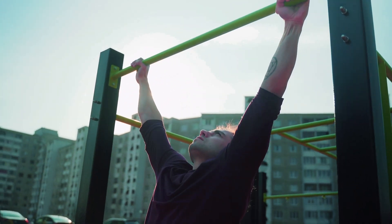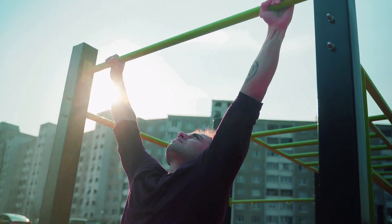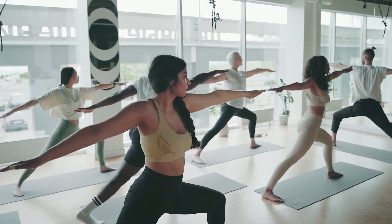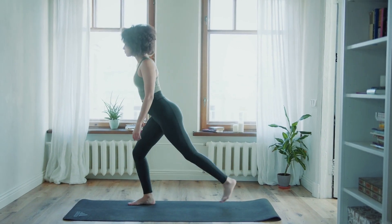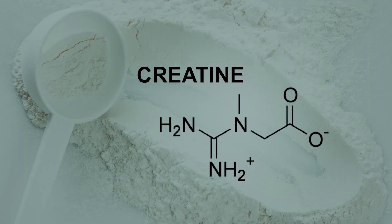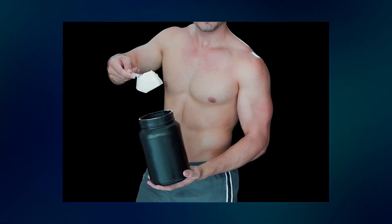Welcome back to Brilliance, your health hub that brings light to the various aspects of wellness and fitness. Today, we're delving into a topic that holds the potential to be a significant game changer for your health and fitness journey. We're examining the science and magic of creatine and its mighty role in muscle gains.